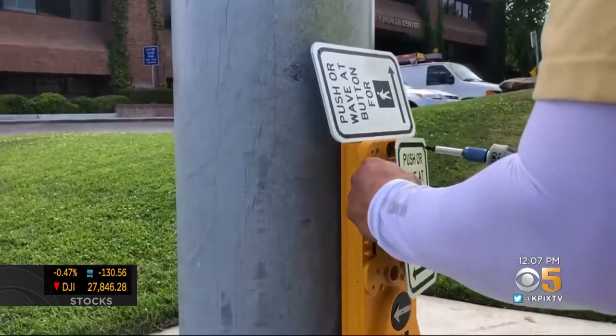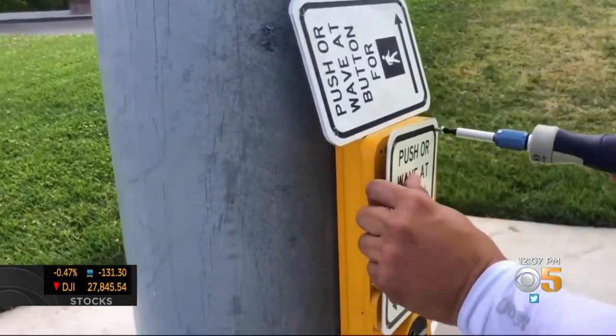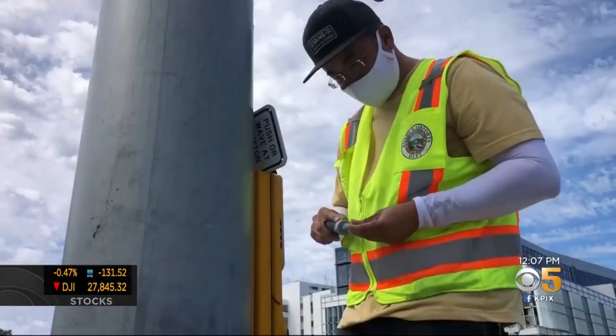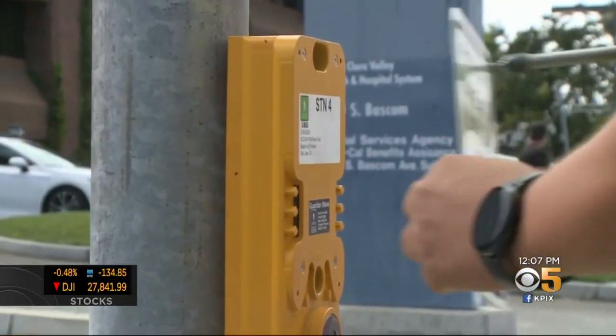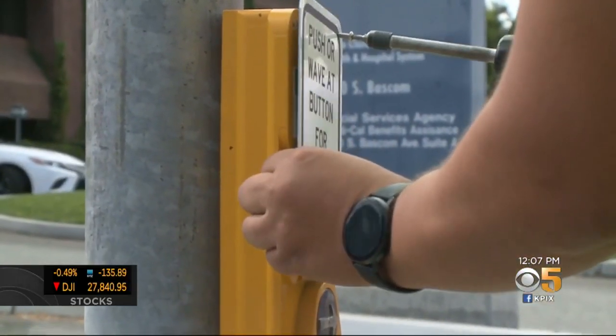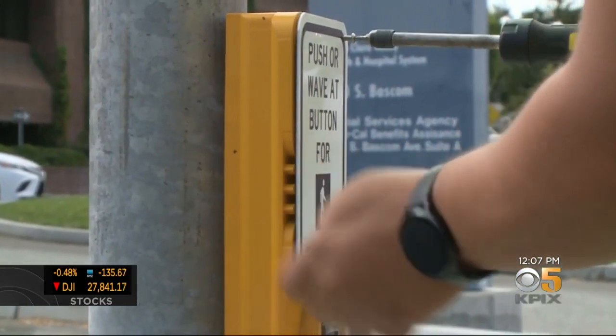Engineer Ananth Prasad designed and specced the sensors, which use existing infrared technology. They are no more expensive, and swapping out the old ones takes no extra time. The state of California fast-tracked the approval process, and now the county is on track to replace all its crosswalk buttons. "I feel good because, you know, it's helping the public."